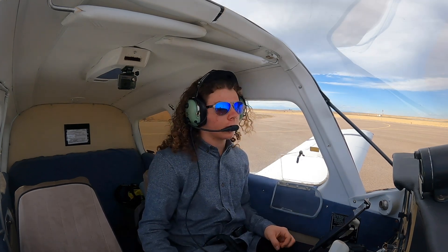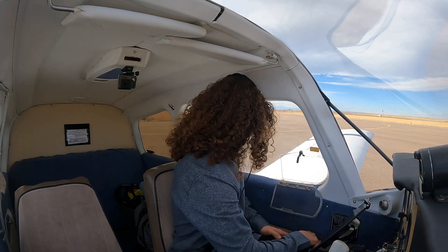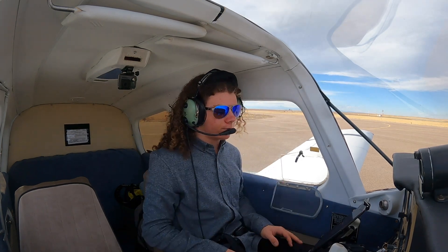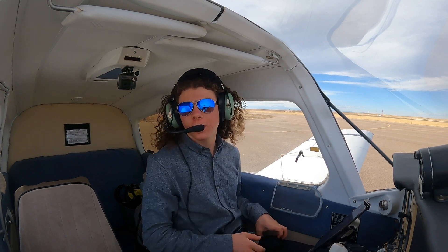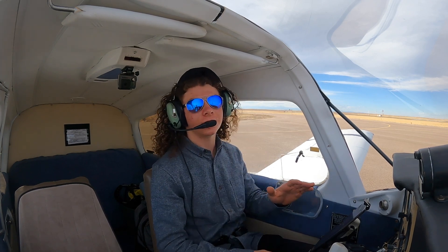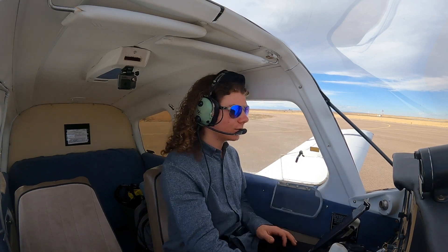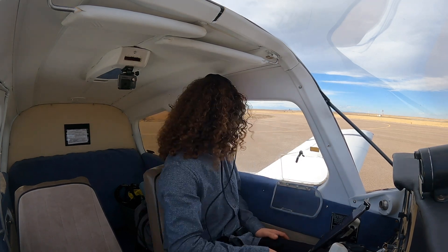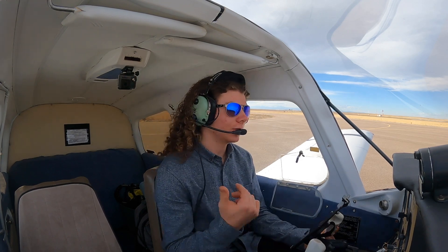Attention all aircraft — current altimeter 29.90, wind 320 at 12, gust 18. Oh, look at that — our wind is back! So the wind just picked up like it was predicted, just later than predicted. But because I already changed my plans and I'm already prepped for this next flight, I'm going to continue with it so I don't confuse my brain. So I'm still doing the cross-country, but now there is wind.